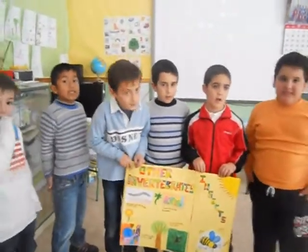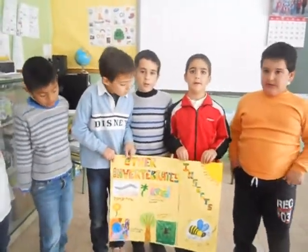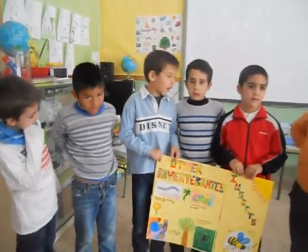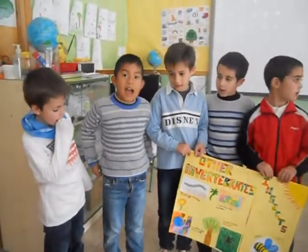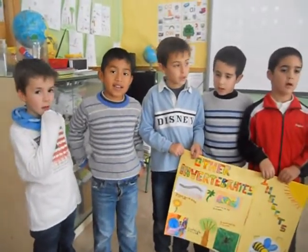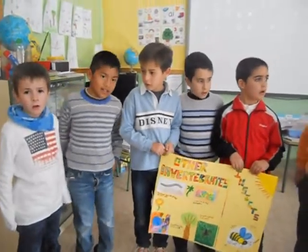A butterfly is an insect. A bee is an insect. A centipede is an insect. A spider is an insect.